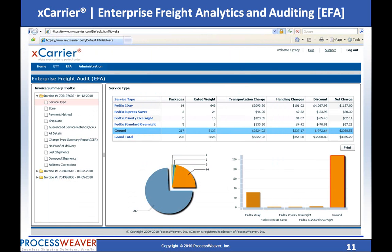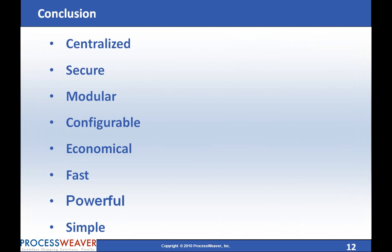In summary, ProcessWeaver solutions are centralized, secure, modular, configurable, economical, fast, powerful, and simple to use.